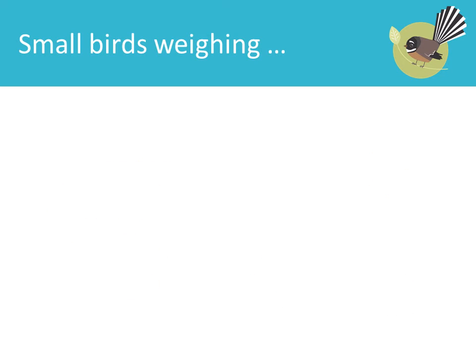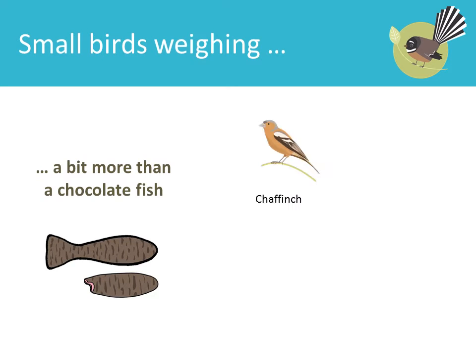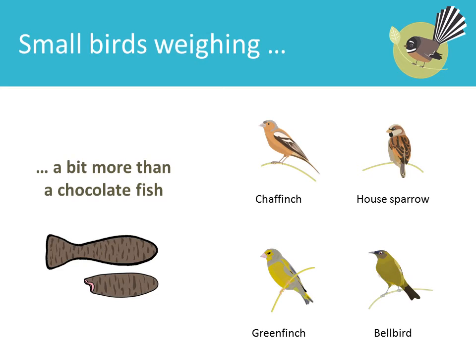Small birds weighing a bit more than a chocolate fish: Chaffinch, House Sparrow, Greenfinch, Bellbird.